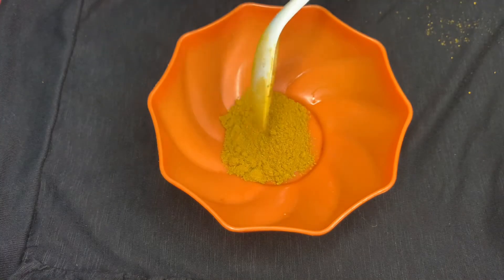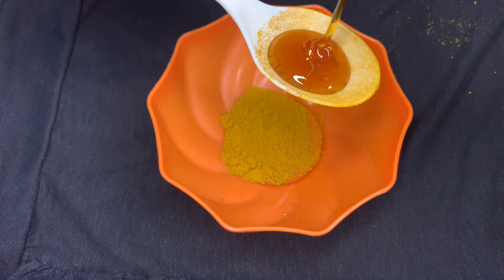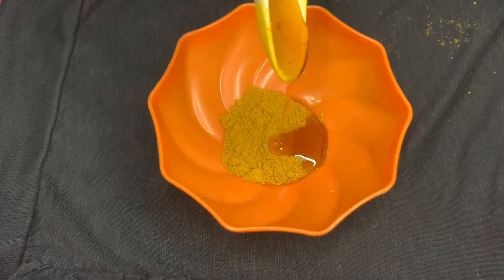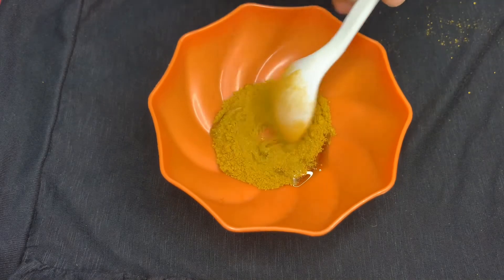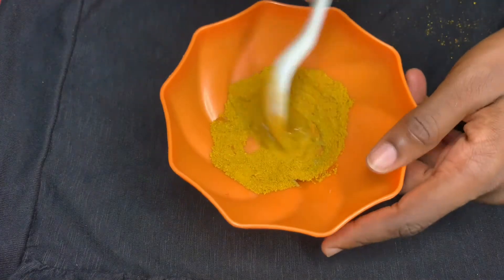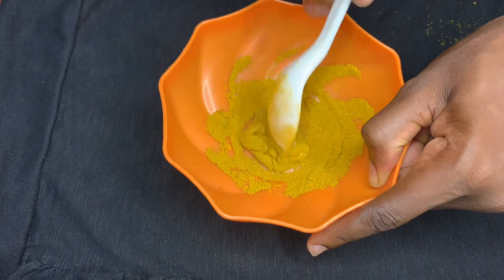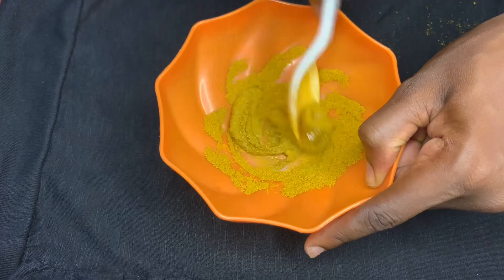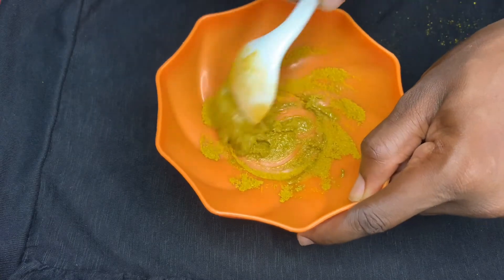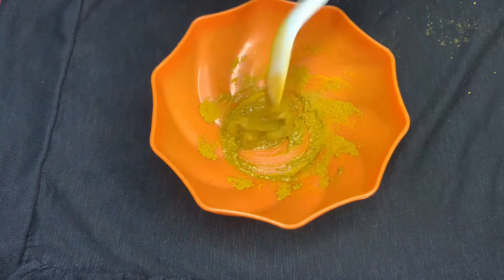For this mask, you'll need one tablespoon of turmeric and two tablespoons of honey. I tried one tablespoon of honey but the consistency was too thick, so I added another. You can also add a teaspoon of lemon if you want — lemon is proven to fade dark spots and lighten the skin. If you use lemon, do not use the mask during the day; use it at night, or apply sunscreen if you do use it during the day. For just turmeric and honey, you can use it day or night.